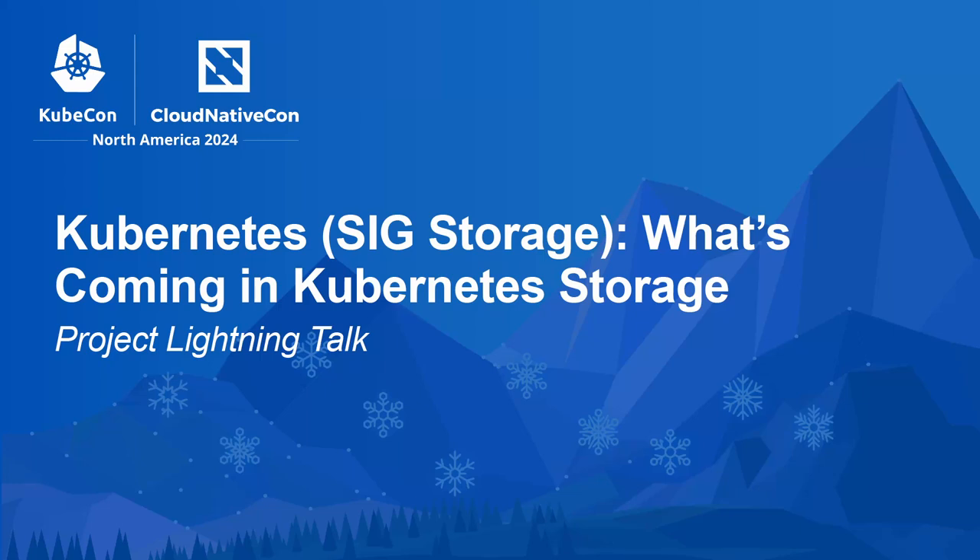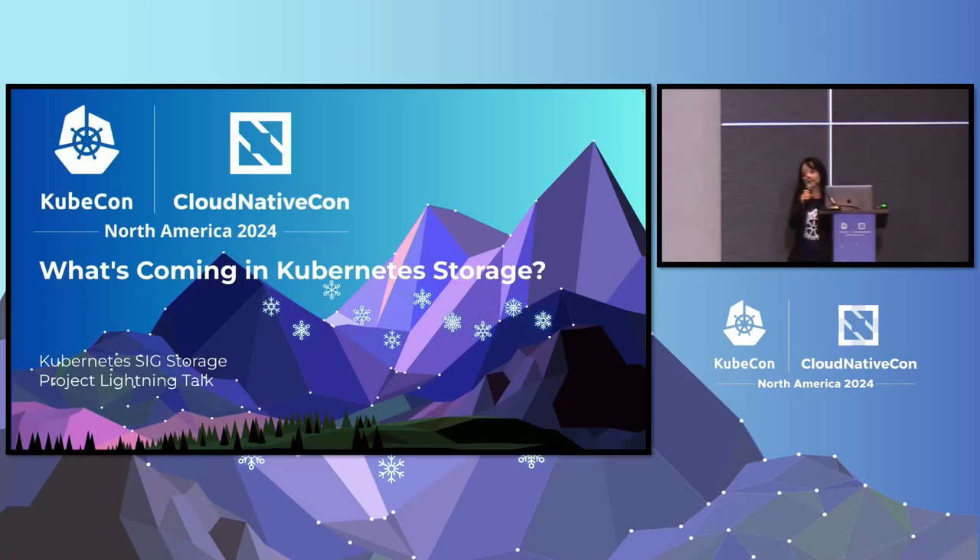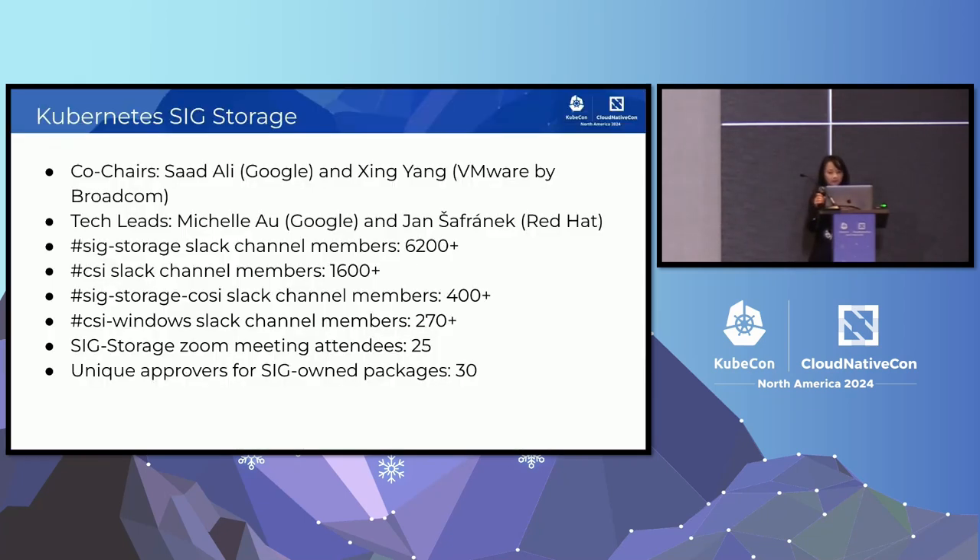Thank you for coming to the Kubernetes SIG Storage Project Lightning Talk. My name is Xin Yang. I work at VML by Broadcom. In SIG Storage, Saad and myself are co-chairs.